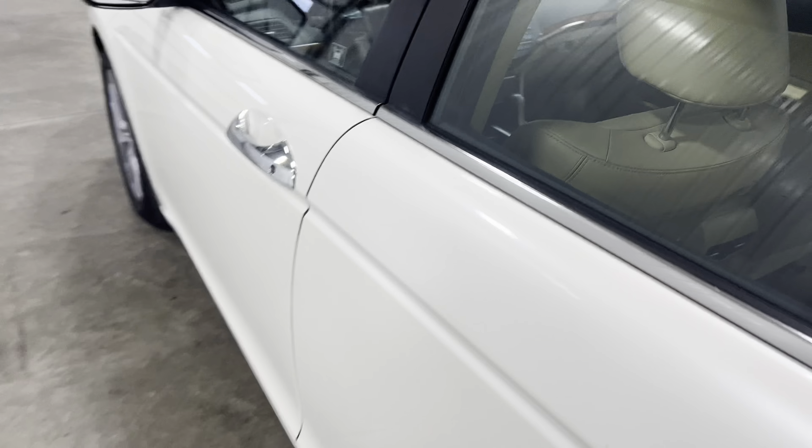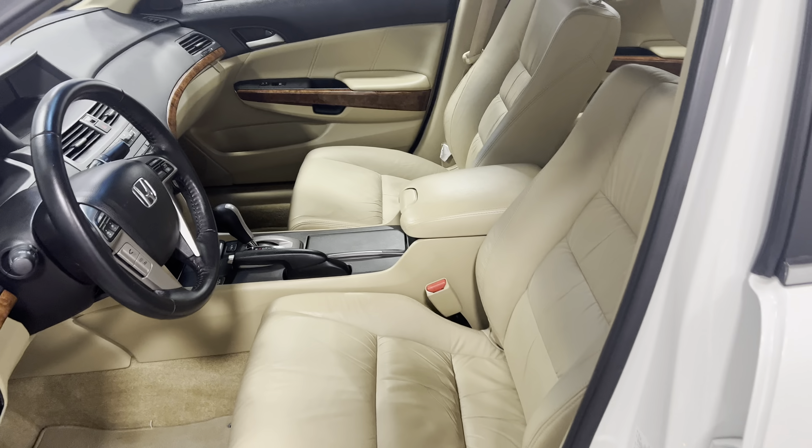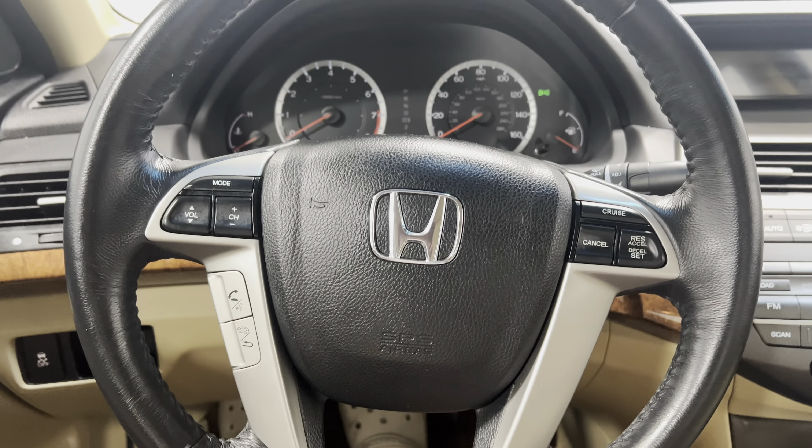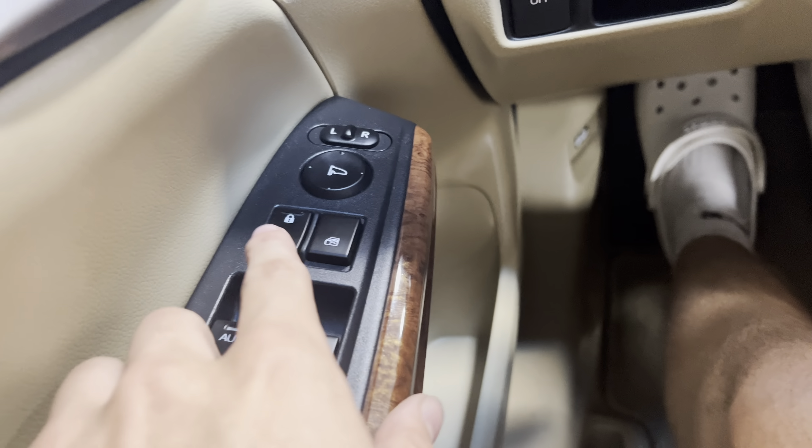As we come around here and take a look on the inside, seats look like they've never ever been sat in before. No stains or odors in the car whatsoever. We'll go ahead and take a look at the steering wheel — steering wheel control options on both sides. Traction control, power windows, power locks.